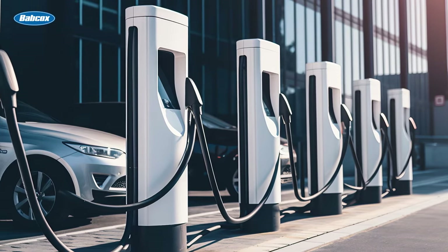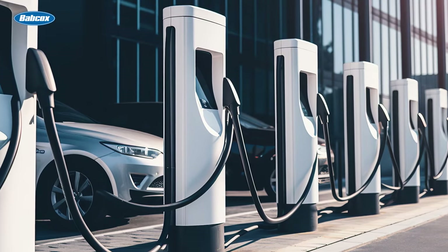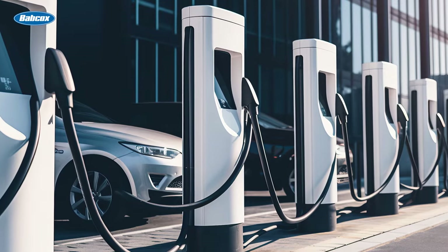There are different types of chargers available, ranging from standard level one chargers that use a regular household outlet to level three fast chargers that can charge an electric vehicle in a matter of minutes.